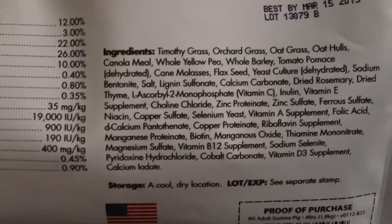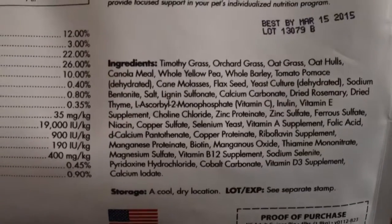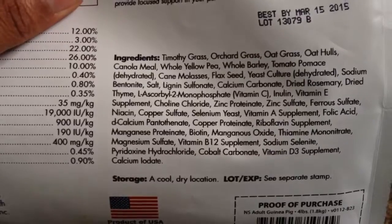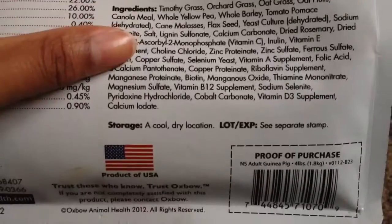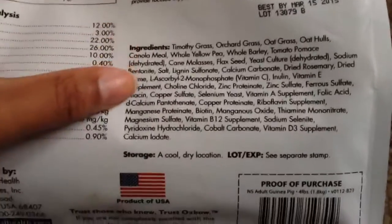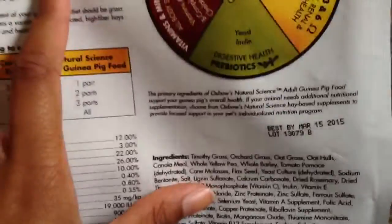And these are the ingredients. The first three are timothy grass, orchard grass, and oat hay. I love that cane molasses isn't in the top three ingredients, because cane molasses is pure sugar — guinea pigs can't have a lot of sugar or they get fat. Most pellets I've seen have cane molasses listed pretty high on the ingredient list.